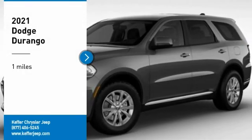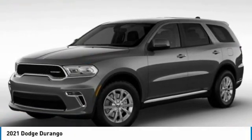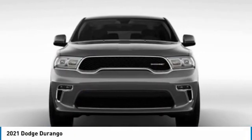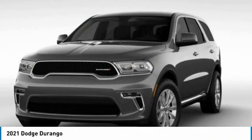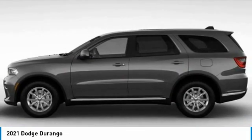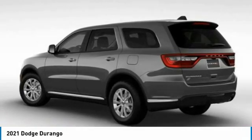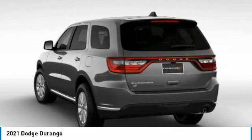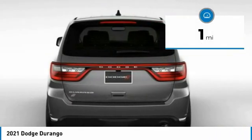Stop by and take a look at the 2021 Durango. The Durango allows you and your family to travel in style and comfort. It offers more interior room than most midsize SUVs and has an available third row of seating. Underneath are sturdy body-on-frame mechanicals and the option for a powerful V8 engine. This vehicle has less than 100 miles.